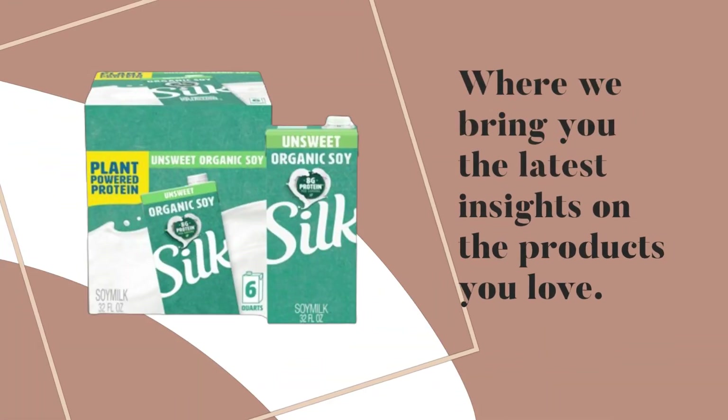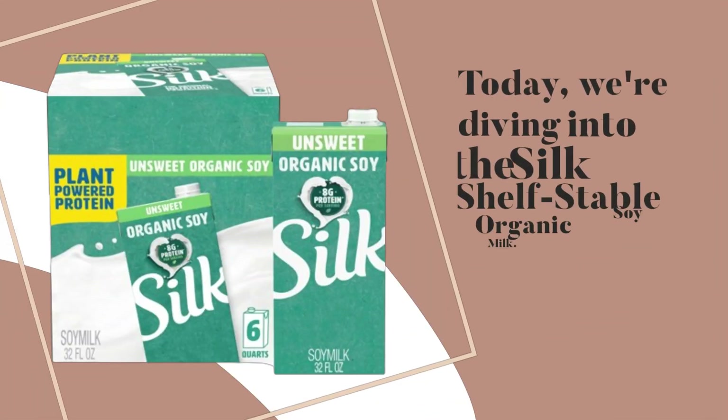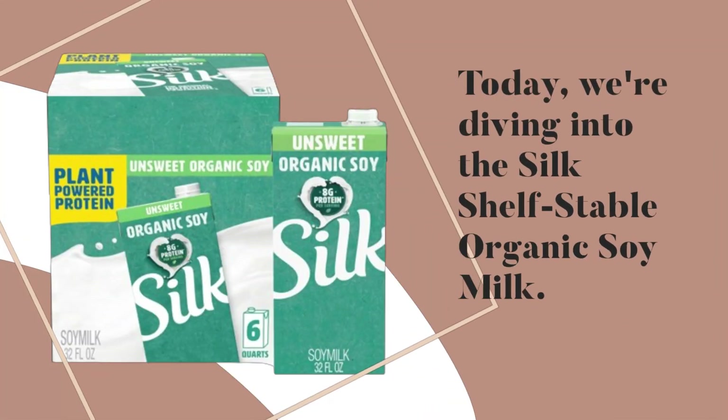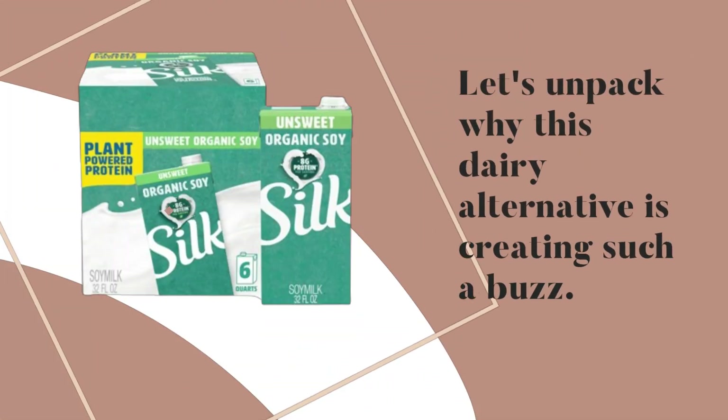Welcome back to Product Critique, where we bring you the latest insights on the products you love. Today, we're diving into the Silk Shelf Stable Organic Soy Milk. Let's unpack why this dairy alternative is creating such a buzz.